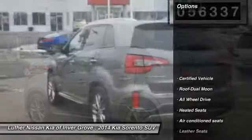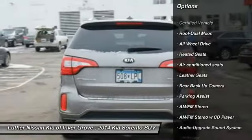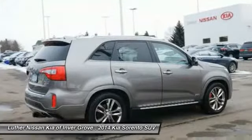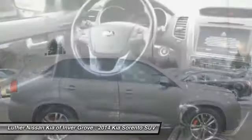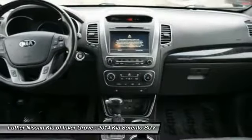Here are some of this vehicle's great options: traction control, backup camera, third row seat, anti-lock braking system, heated seats, all-wheel drive, air conditioning, moonroof, and power steering. Searching for a dependable vehicle that looks great too? You found it, so stop in today.